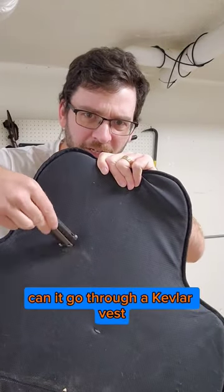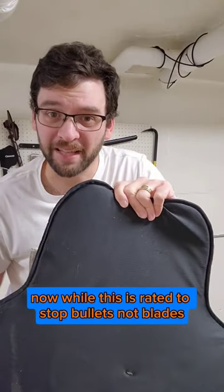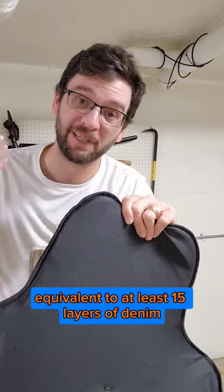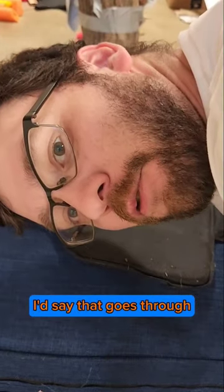Right to the heavy testing — can it go through a Kevlar vest? Now while this is rated to stop bullets, not blades, it's still a really tough fabric to pierce through, equivalent to at least 15 layers of denim in my experience. I'd say that goes through.